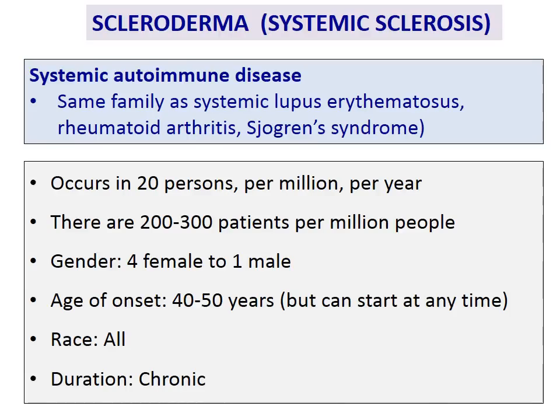Scleroderma belongs to the systemic autoimmune disease family, the same family as lupus, rheumatoid arthritis, and Sjögren's syndrome. It's a rare disease. It occurs in 20 persons per million every year — that's the incidence — and is present in around 300 patients per million people. There is a predilection for the female gender with a ratio of four to one. The age of onset on average is between 40 and 50 years, but it can affect any age. It affects all races and it's a chronic disease.